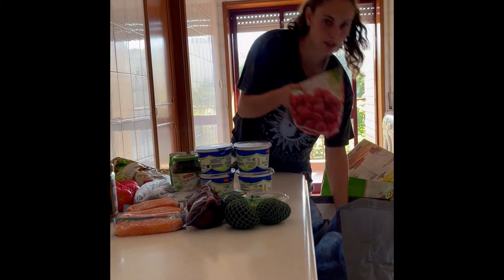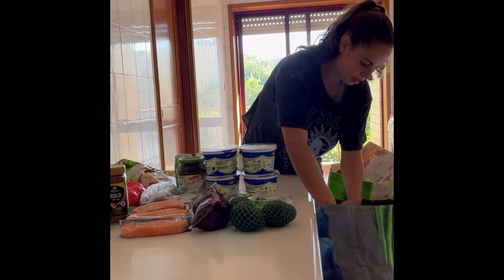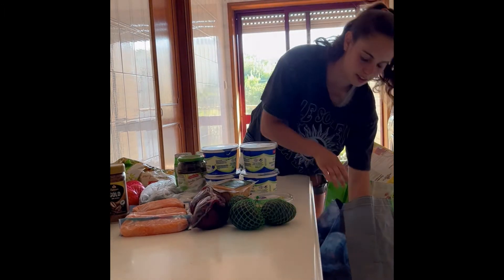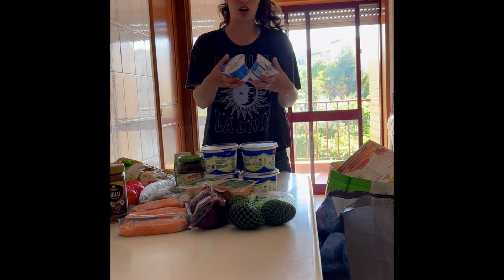I got some frozen strawberries for the cork. I got silken tofu as well — got a few of those. I got also cottage cheese for a snack.